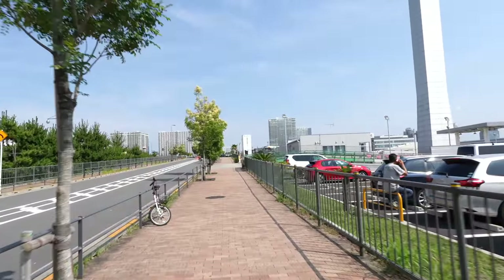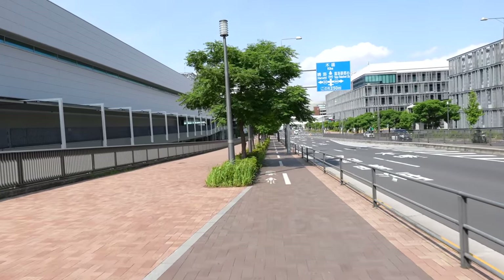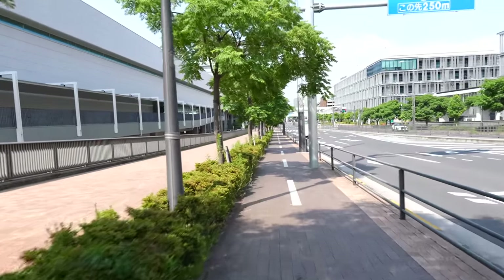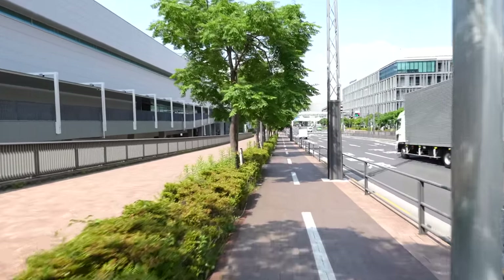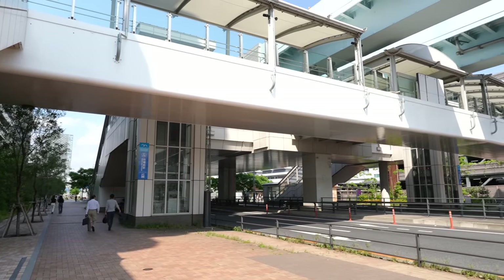Let's go back to Toyosu station and find food. Many places don't have a bike lane, but this place does, so it's much easier cycling here. And we're already back at the station.